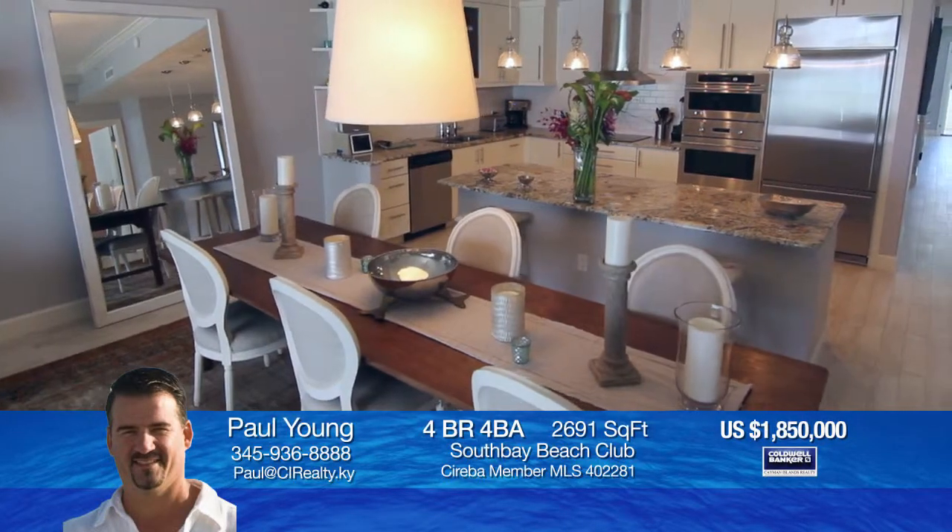There is an incredible open living room with a great kitchen and dining area, which is perfect for dinner parties. This is the ultimate in living at an affordable price.